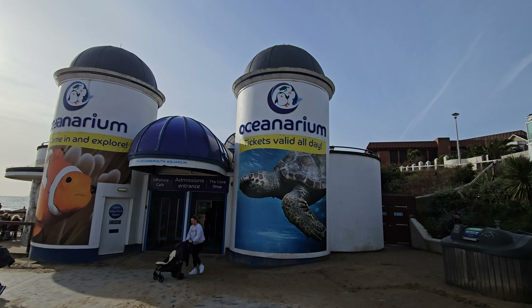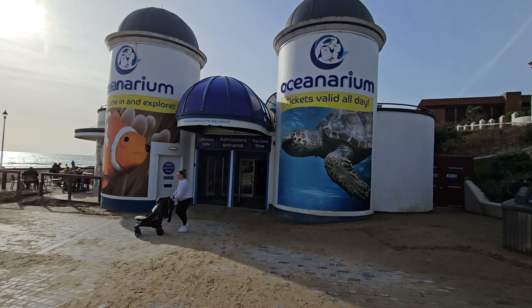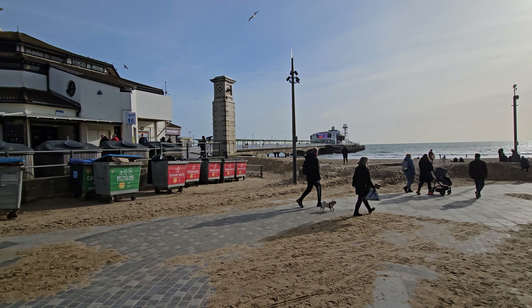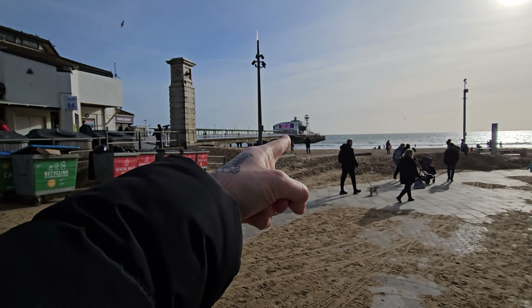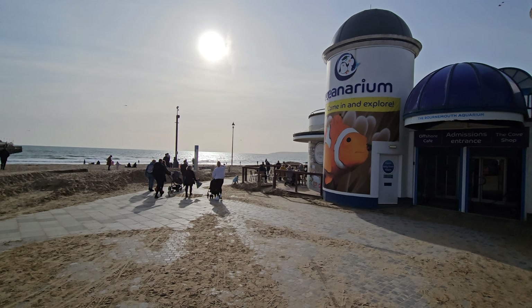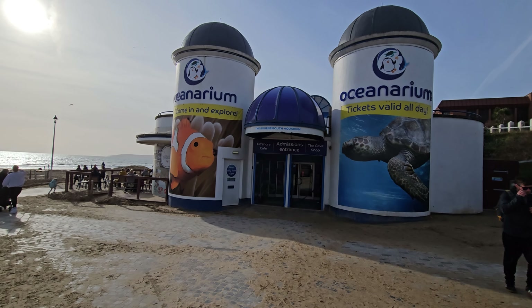Before we get in there, if you're wondering where Oceanarium is located in Bournemouth, it's right by the promenade. You've got Bournemouth Pier just over here with lots of things to do, a zip line over there, and the beach over here — so it's in a perfect location. Let's get in there and see what Oceanarium has to offer.